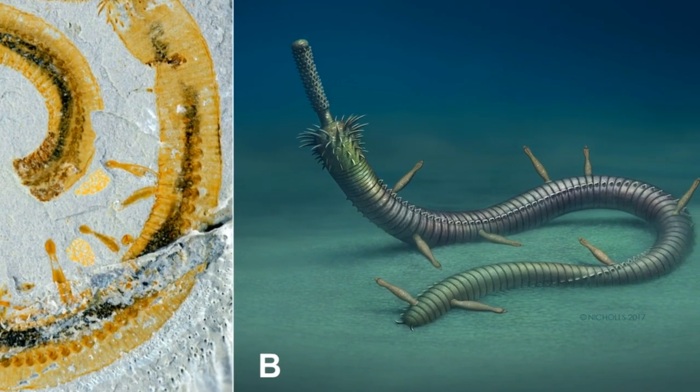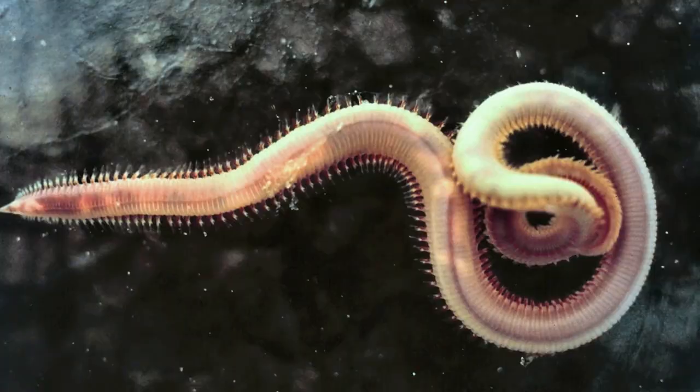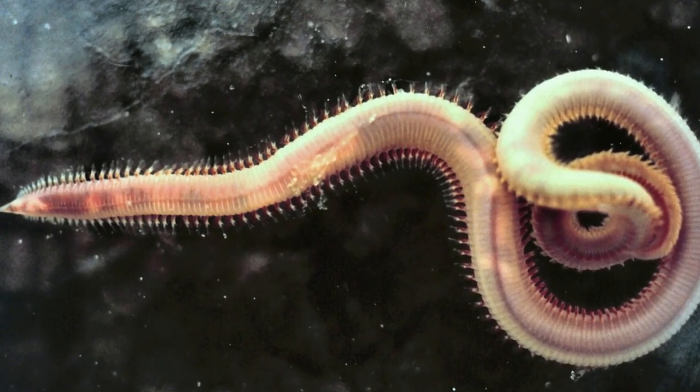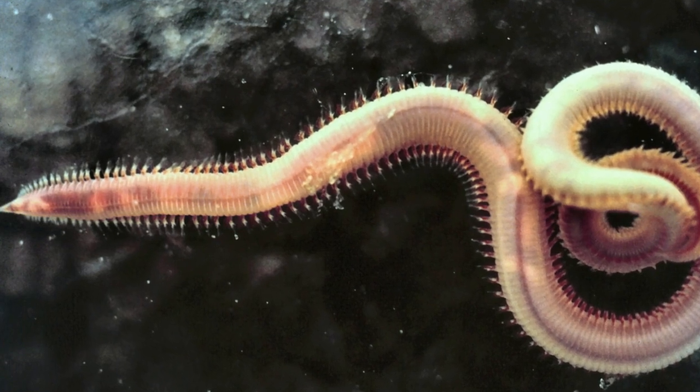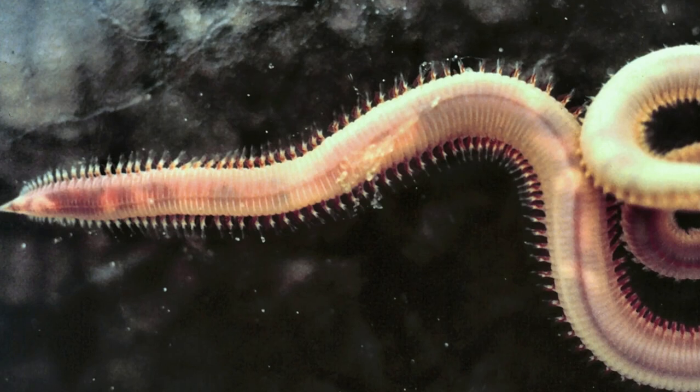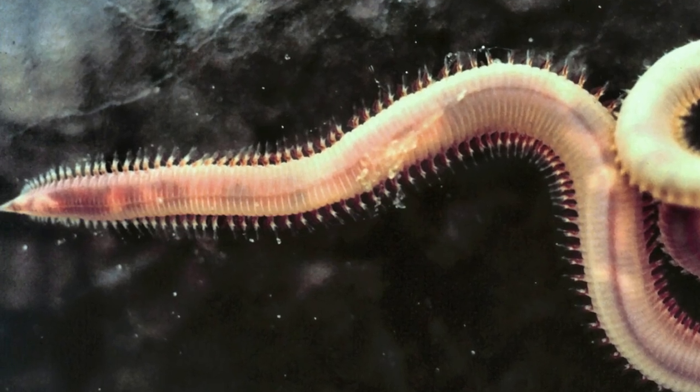We have known about this species for about 30 years, but it's only now that we have got a confident grasp of where it fits in the evolutionary tree. Studies like this help us understand the shape of the tree of life and figure out where the adaptations and body parts we now see have come from.